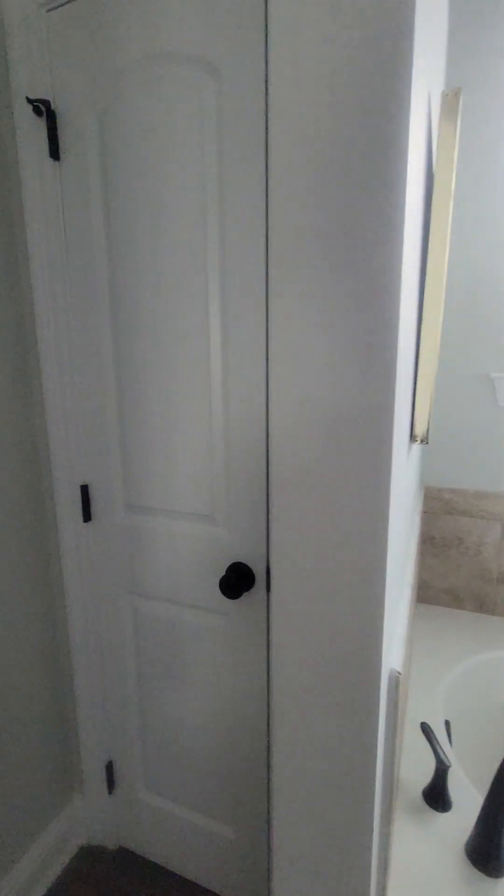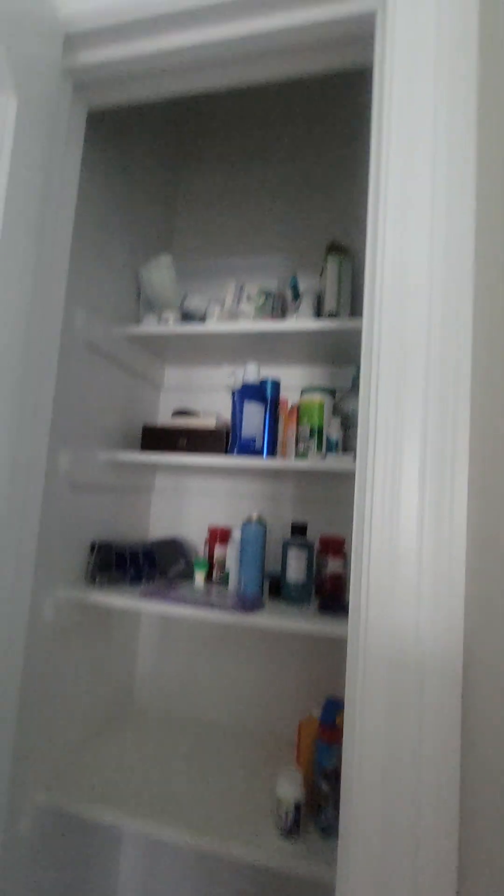The bathtub. Little things like some dirt, but overall this house has been really well maintained. Got your closet in there.